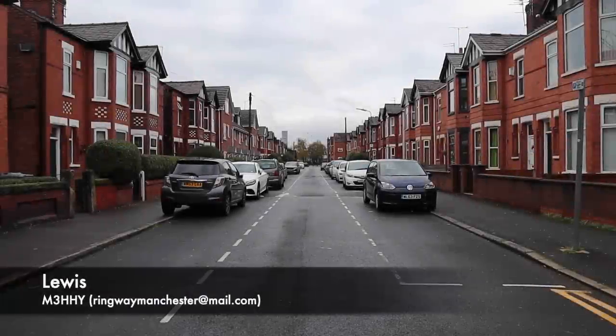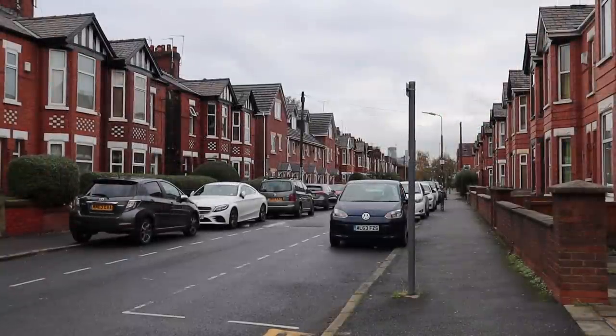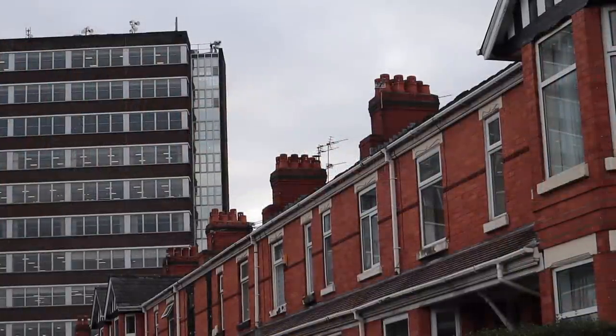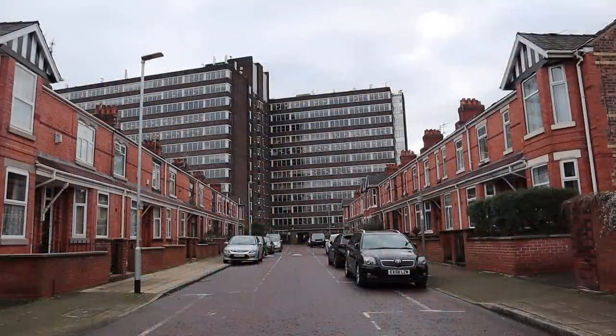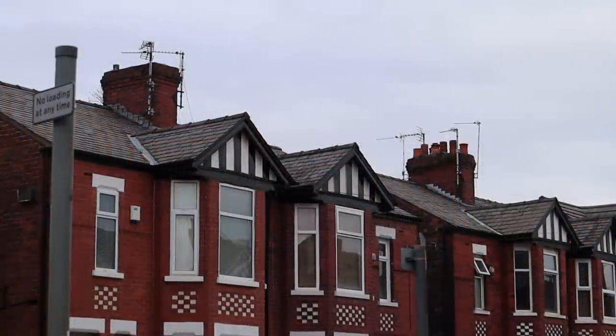Why am I standing in this ordinary street in suburban Old Trafford? What's special about it? Nothing, except the TV aerials on this side of the street point in one direction, and these ones on the other side point in another direction. Why am I telling you this, and who in their right mind notices something like this? Well, Ringway Manchester does, and I'm going to tell you why.